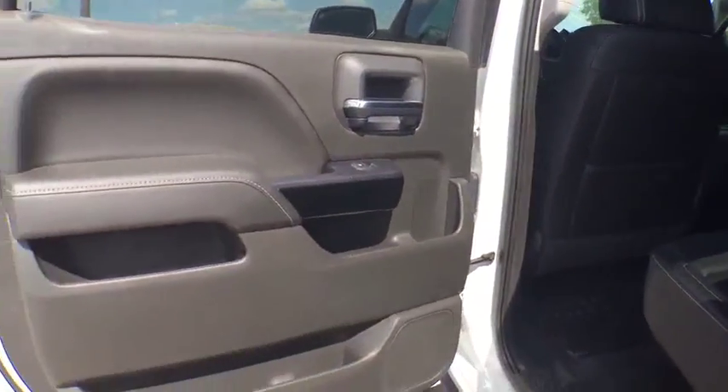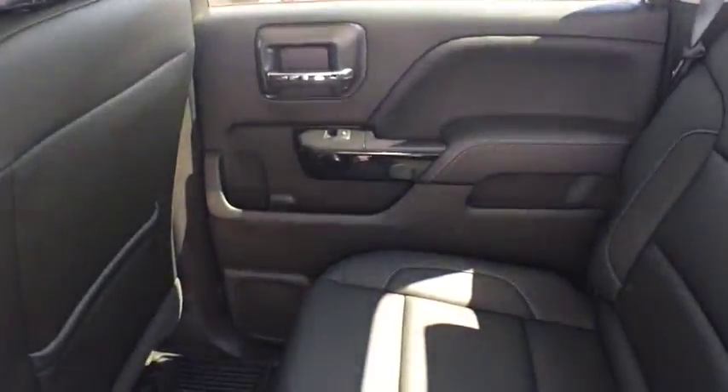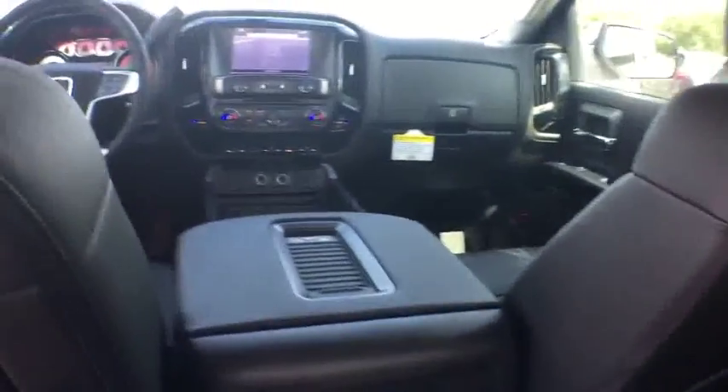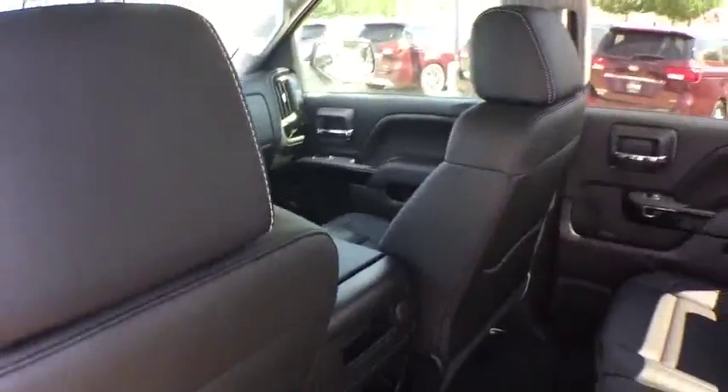Here are some of this vehicle's great options: steering wheel audio control, stability control, power passenger seat, remote engine start, anti-lock braking system, traction control, keyless entry, backup camera, tow hitch, leather-wrapped steering wheel.